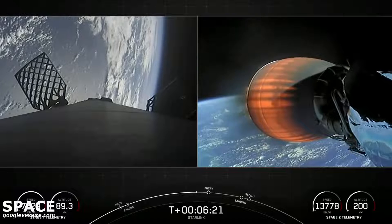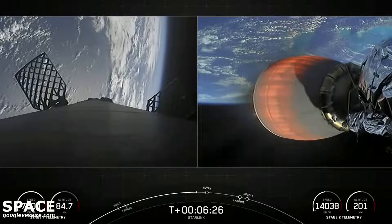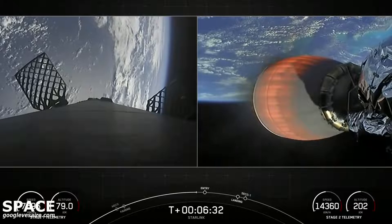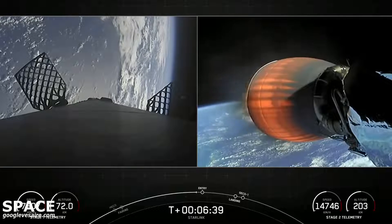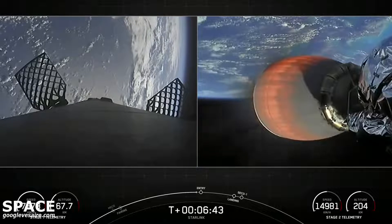You can see those grid fins on your left-hand screen on the first stage. Falcon 9 is equipped with four hypersonic grid fins positioned near the top of the first stage. Stage 1 is using nothing but the grid fins for steering as it makes its return back to Earth — that is, until we light the center E9 engine, then we can gimbal the engine to help guide the stage as it lands.